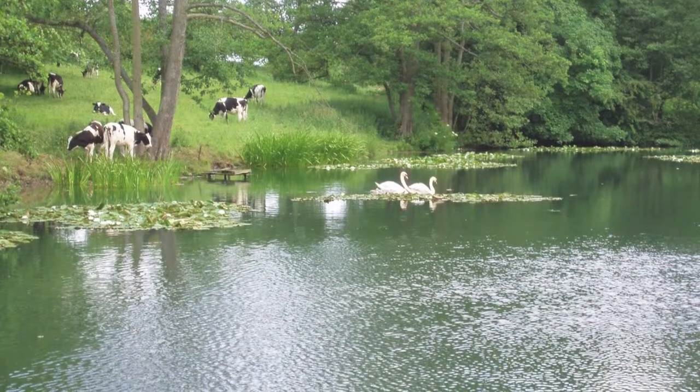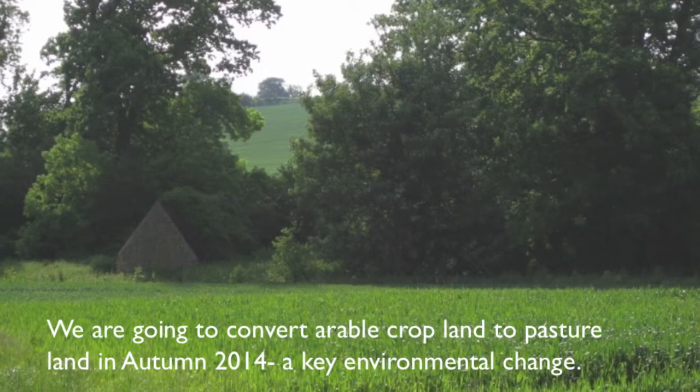But this isn't just about history — it's also about ecology and wildlife conservation and delivering significant environmental benefits.